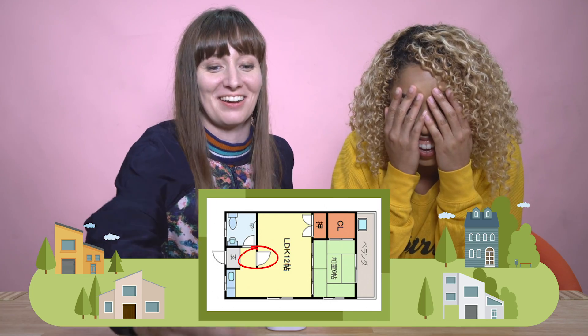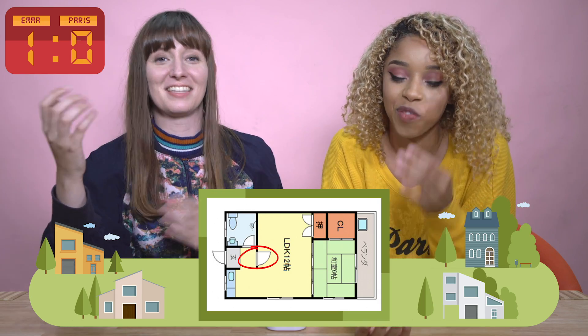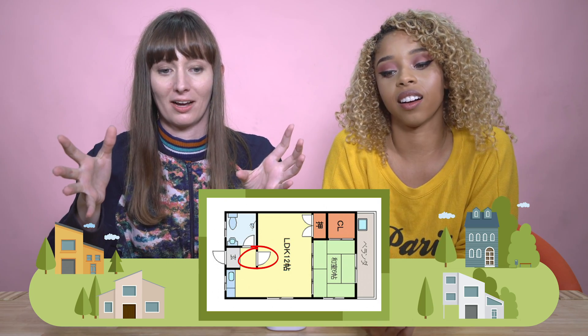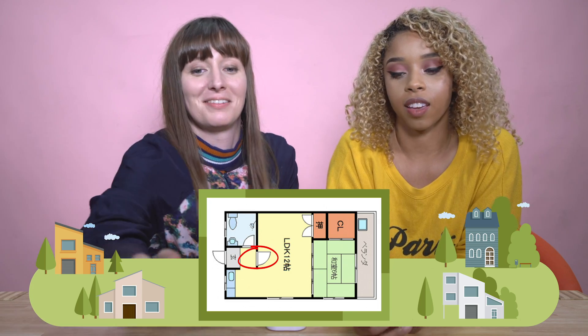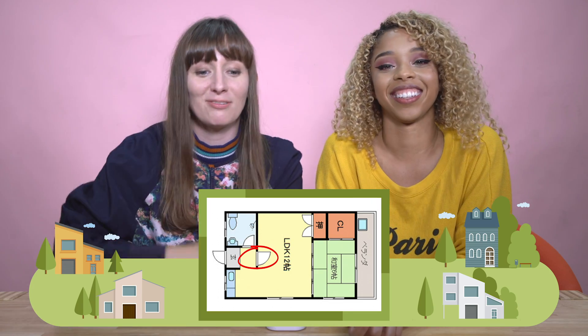There is a random door in the middle of the house that just leads to nowhere. There's no purpose for that door — it's in the middle of the living, dining, kitchen area and there's no point to it because it's just an open space. It would have made sense if there were a hallway there. And it has a nice veranda, so if you just ignore the door, this is quite a nice place.